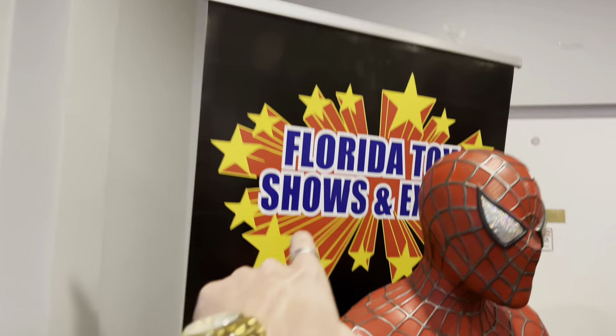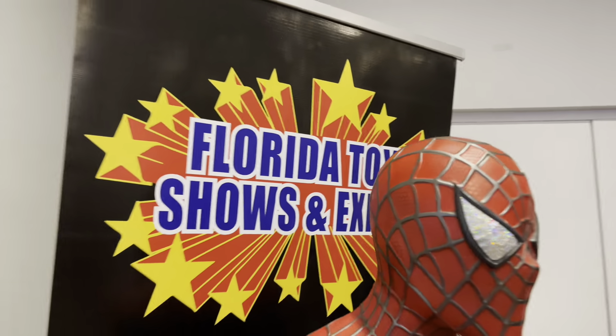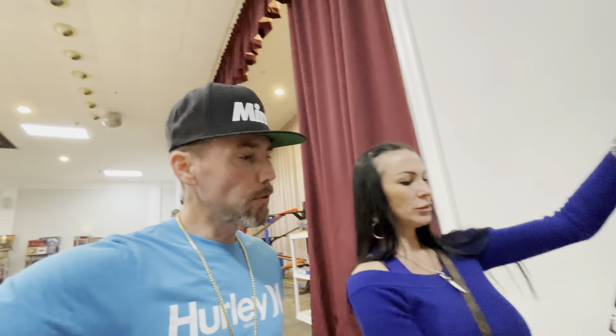We're currently at a toy expo — they have diecast cars, video games, all kinds of cool different things. I'm going to go around, film some tables, show you guys some cool stuff. I'm sure we'll run into some people we already know from the last show. This is the Florida Toy Shows and Expos — that's where we are today, up in Palm Beach.